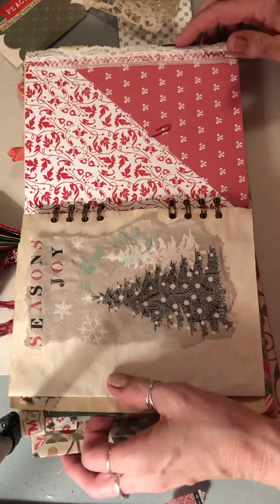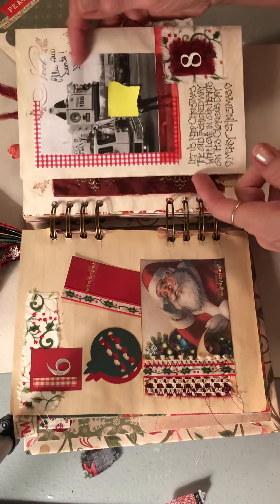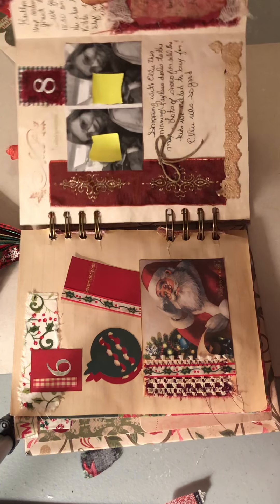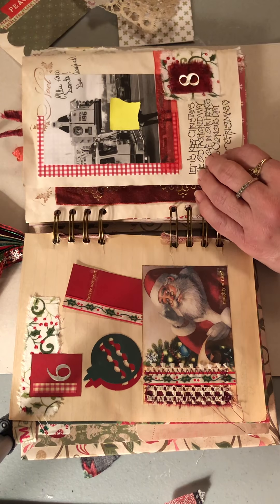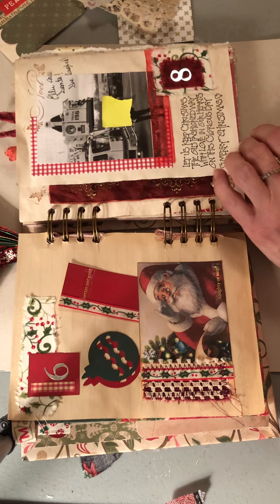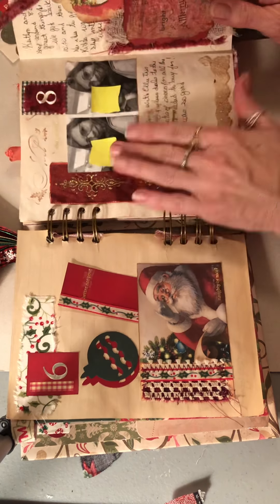Good evening everyone, Jackie here. I just want to show you I did some journaling in here and I added this little Santa tag right here — Santa — and some journaling on the back. I have to tell you, when I did the video yesterday I was saying it was the seventh, but no, it was day eight — it was the eighth. The seventh, not much went on anyway, so there was no day seven.